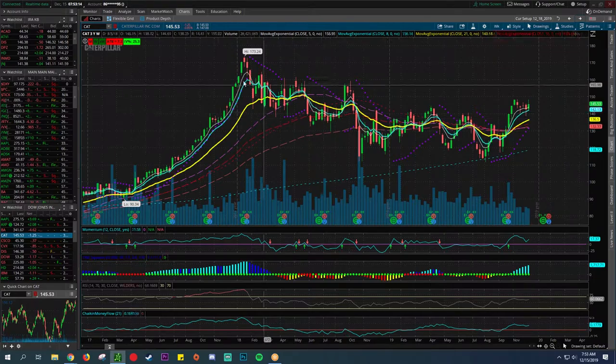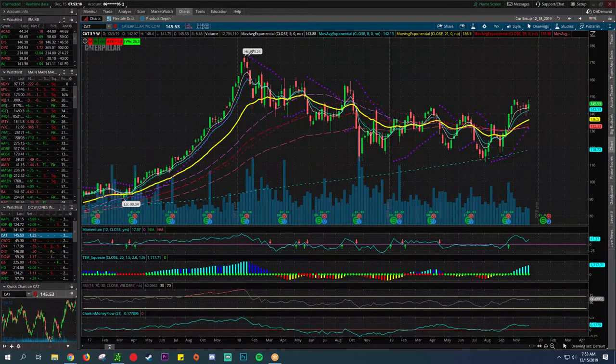Seeing what happens with this trade deal — on a weekly chart you kind of see a better picture in a longer-term time frame. The trend is kind of hovering above, trying to break out — that's a good sign. Chaikin Money Flow is pretty good, RSI is really good, momentum is really good. That's a pretty positive sign. It's going to be hard to find a lot of stocks that are doing terribly.